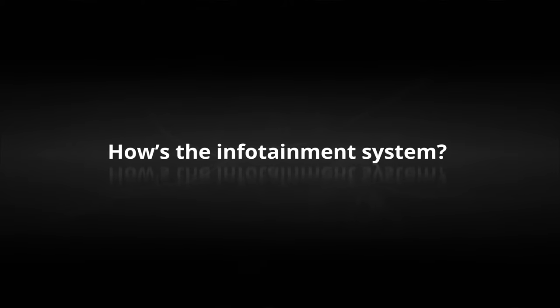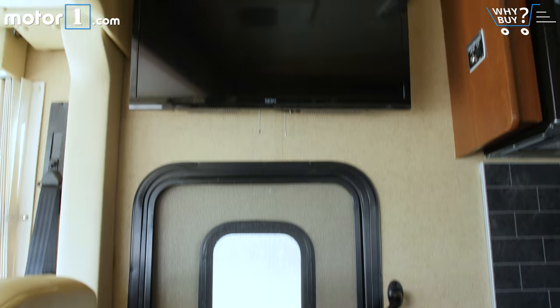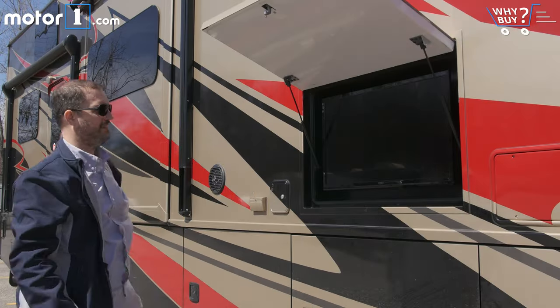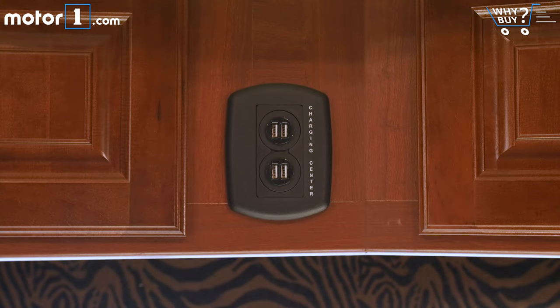How's the infotainment system? It's got four TVs, including one on the exterior, and enough USB ports to charge every iPhone in Taylor Swift's squad.